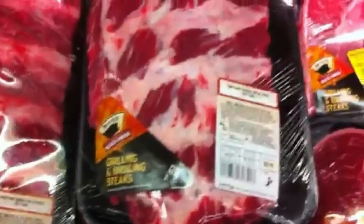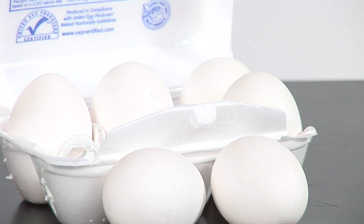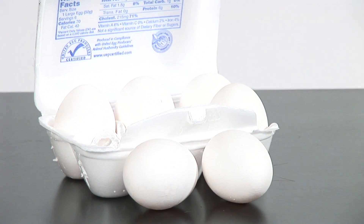Now keep in mind, because this is actually a protein derivative, it's typically found in protein sources. This is going to be your meat products, your fish, your eggs — all of these will contain that amino acid.